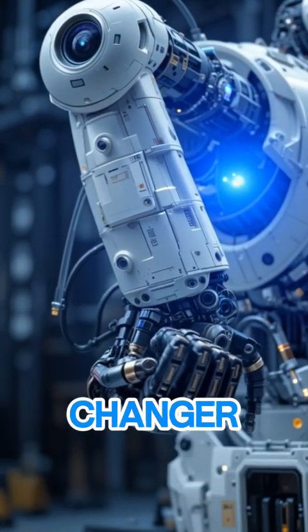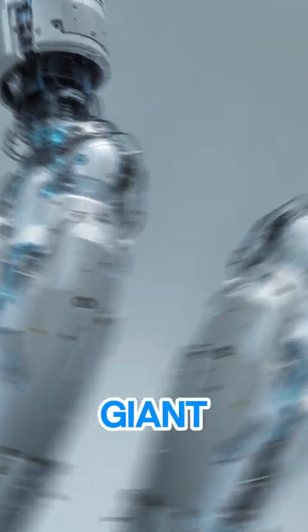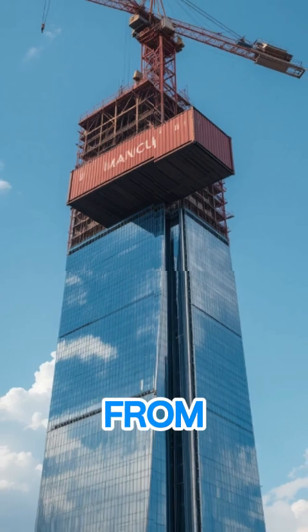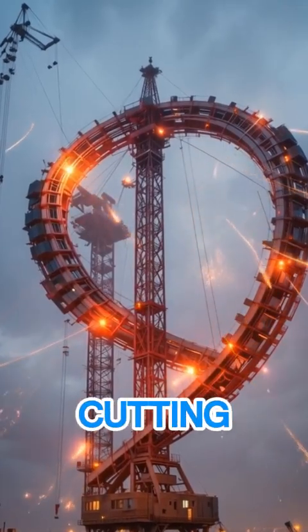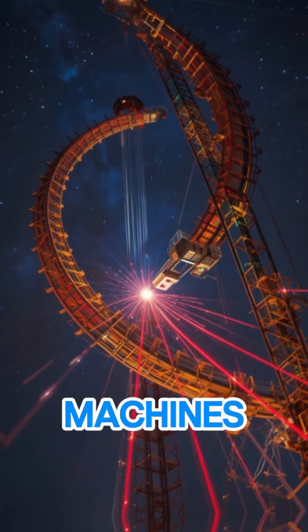This isn't just any crane. It's a game changer that mimics human motion to lift massive loads with pinpoint precision. Imagine a giant steel arm that bends, twists, and adjusts like a gymnast, hoisting everything from skyscraper beams to delicate cargo without breaking a sweat. Built in the heart of cutting-edge labs, this beast is redefining what machines can do.